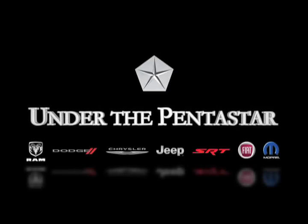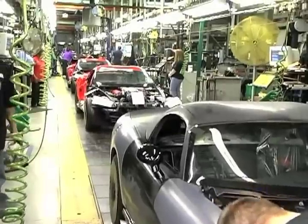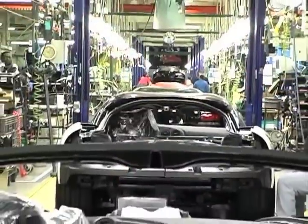Those are the top stories this week under the Pentastar. The Connor Avenue Assembly Plant in Detroit, Michigan will crank back up next year to build the all-new 2013 SRT Viper while adding 150 jobs.